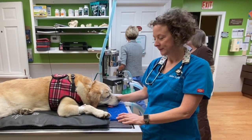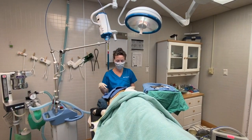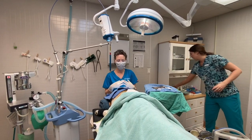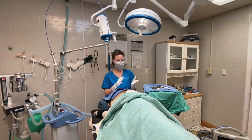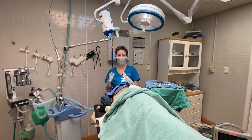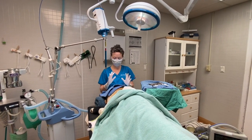Lexi's here in the surgery room — the operating room. She's all hooked up to her monitors. We're monitoring heart rate, blood pressure, respiratory rate, oxygenation levels, and temperature. Hannah has to record all of that every five minutes and let me know if anything changes with Lexi. She's all prepped and draped and we're ready to go.